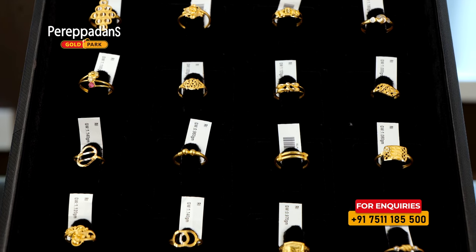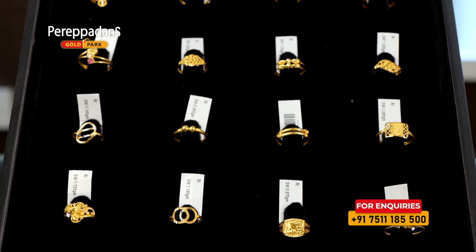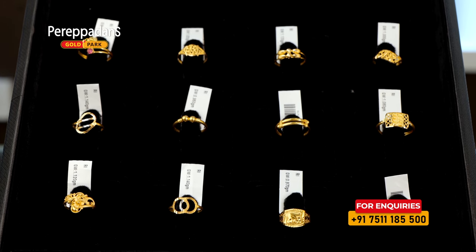Now, we have a stonework, a floral pattern, and a simple normal type. Then, we have a cutting work and a net finishing.